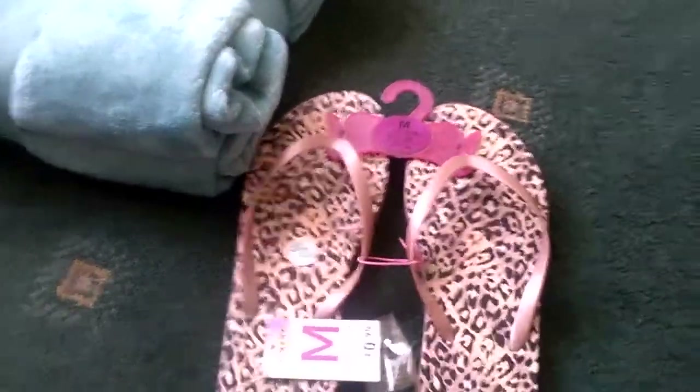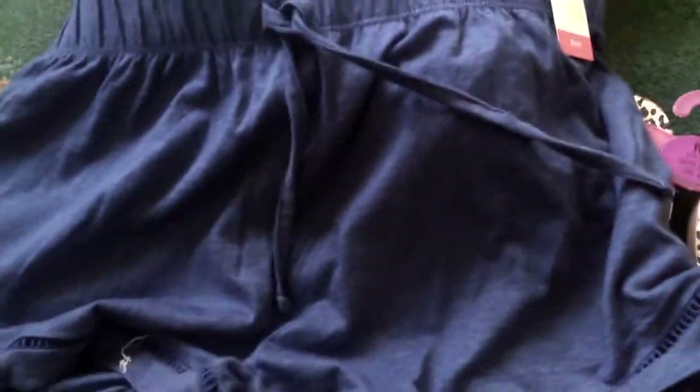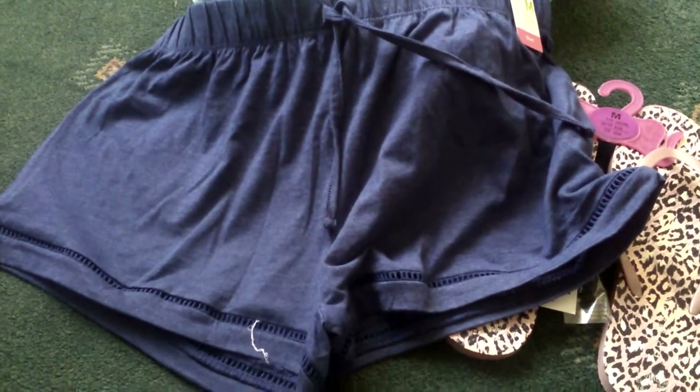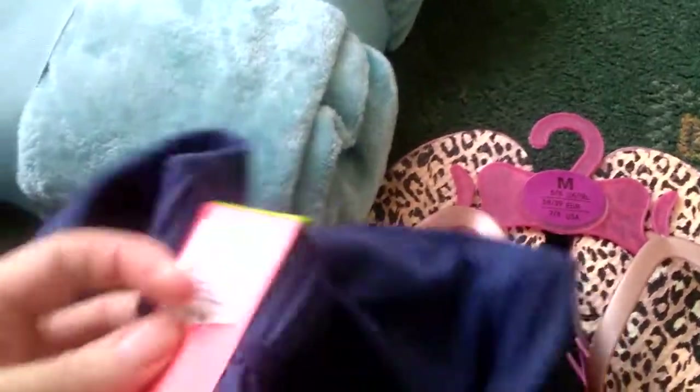Next thing I picked up was these shorts. I picked these up for bedtime — they're just plain navy blue. I picked these up in a medium and I paid three pounds for them.